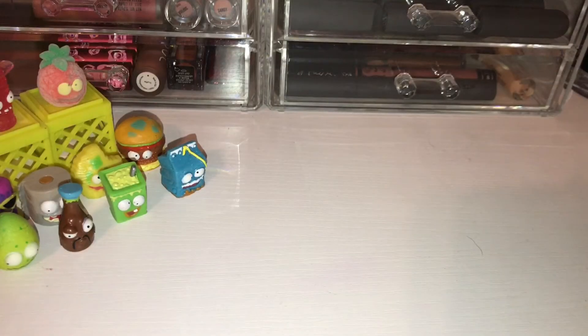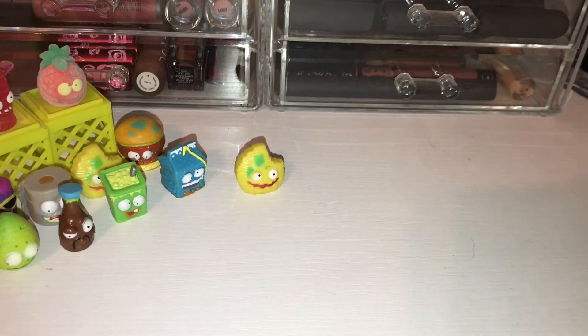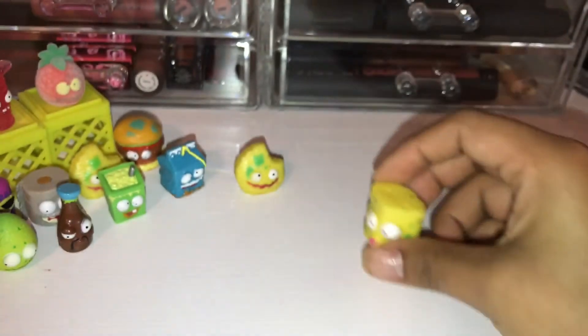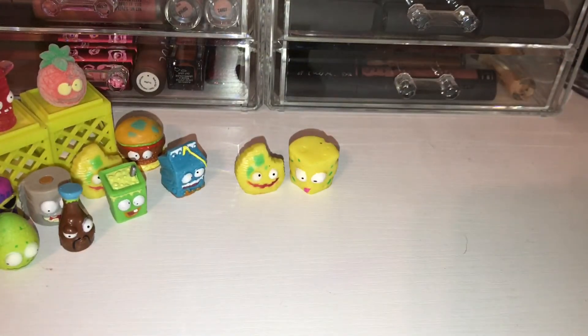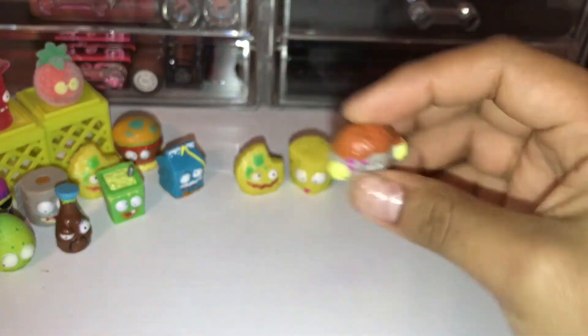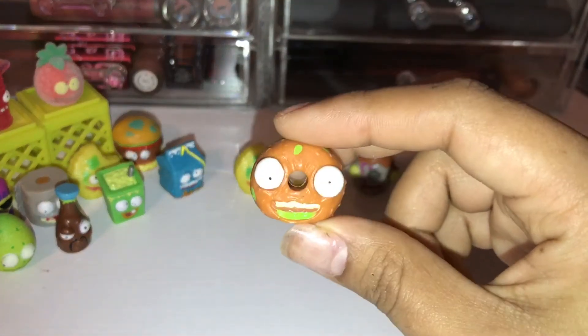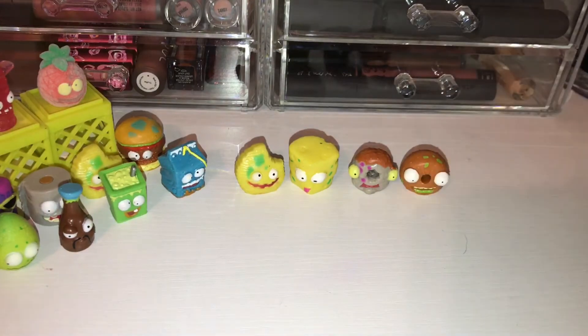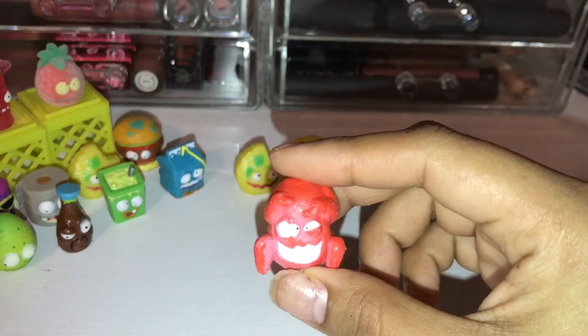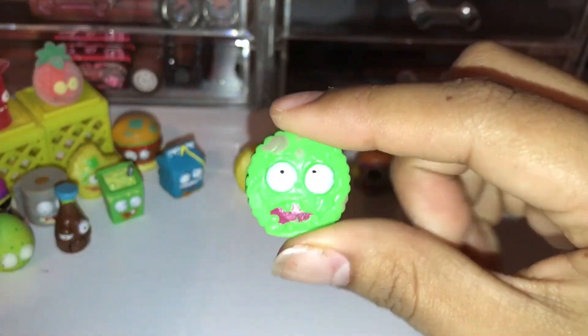Let's go ahead and see what we got in the second 12 pack. And right off the bat we have a duplicate — we have Cruddy Chip, a common. Next we have Stinky Cheese, a common. We have Dodgy Donut, a common as well. And Barf Bagel, a rare. Next we have Frozen Fowl, a rare as well. And Cracked Cracker as a common in the green.